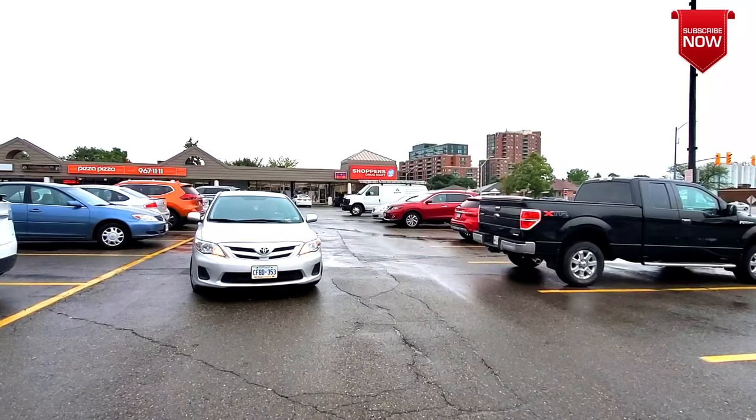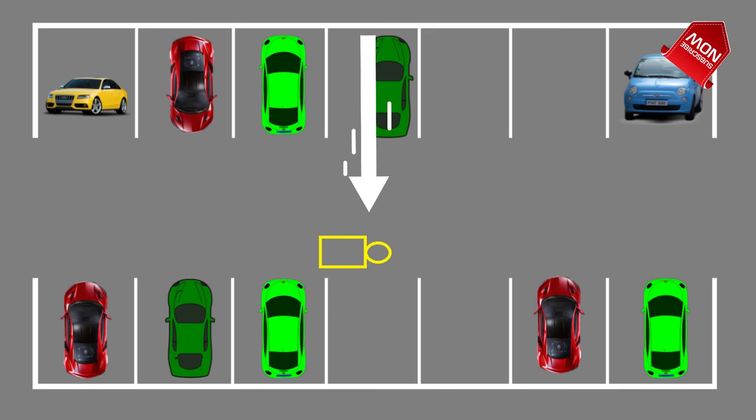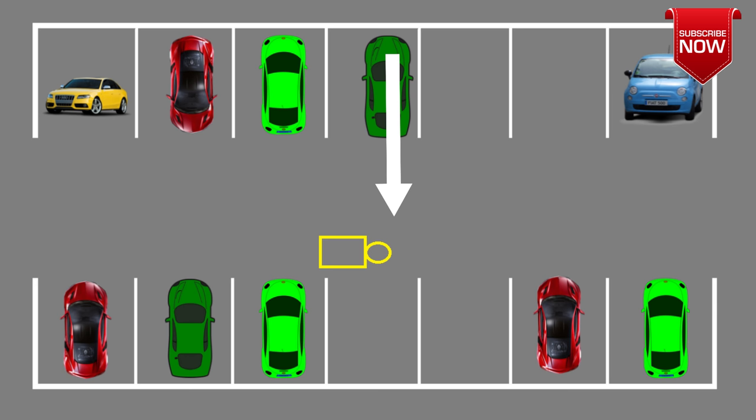If you get the alignment right, this is how your parking will look — almost perfect. If aligning your shoulder in the middle doesn't work for you, try aligning it a little bit forward or a little bit backward and see what works for you, then keep practicing that trick until you become a pro.